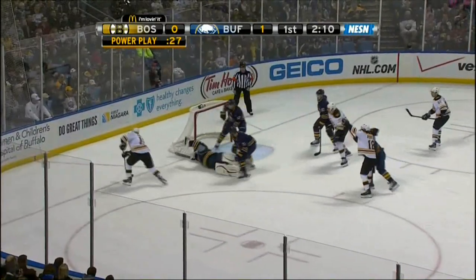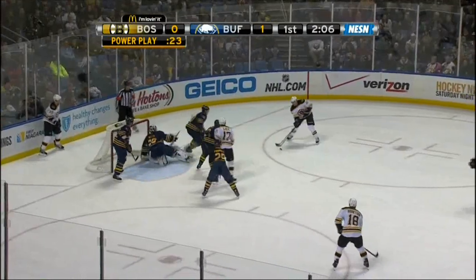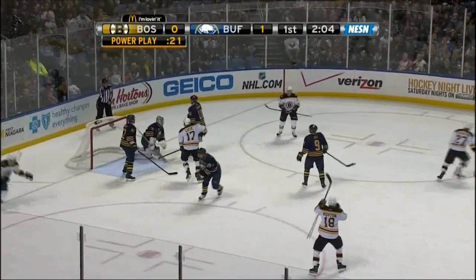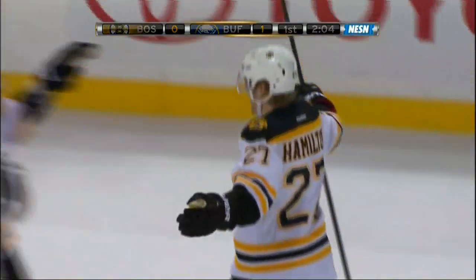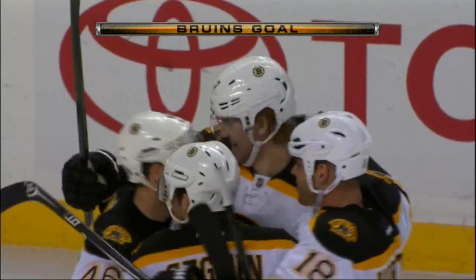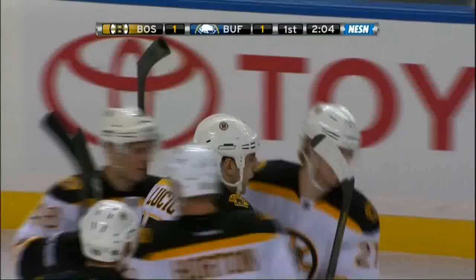Off cleanly — here's Hamilton, slap pass to Sagan. He dangles, gets Miller down on his belly facing the goal. The shot did not hit the pipe as well. Hamilton scores! Dougie Hamilton's first goal in the National Hockey League. Lucic grabs the souvenir and the legend grows — a power play goal to make it 1-1.